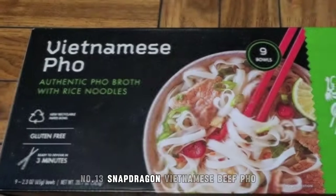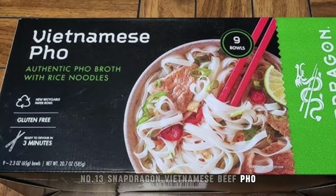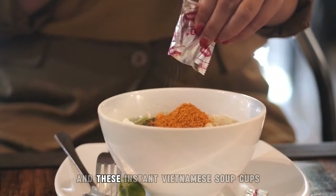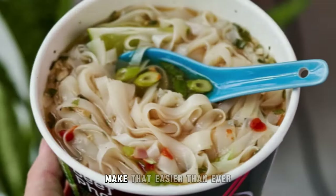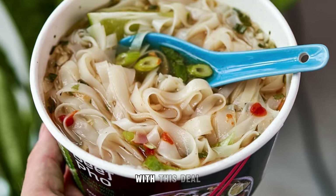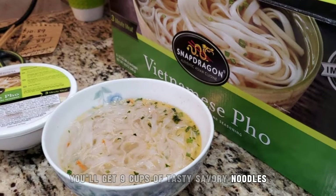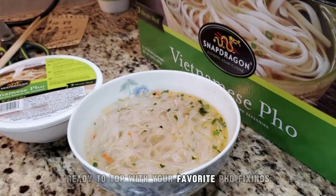13. Snapdragon Vietnamese Beef Pho. We're all about a quick and satisfying meal solution, and these instant Vietnamese soup cups make that easier than ever. With this deal, you'll get nine cups of tasty, savory noodles, ready to top with your favorite pho fixings.